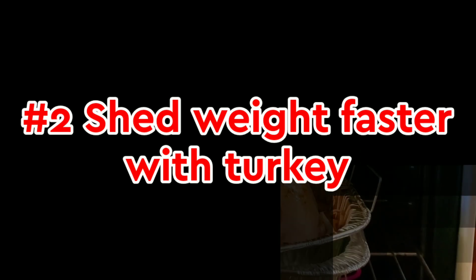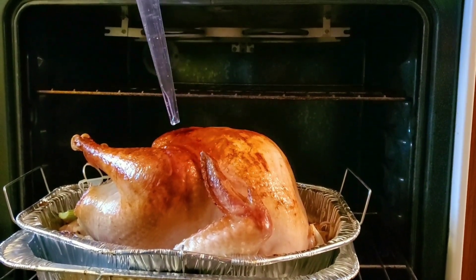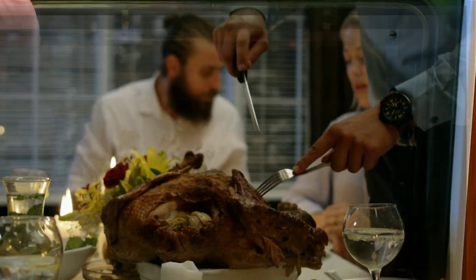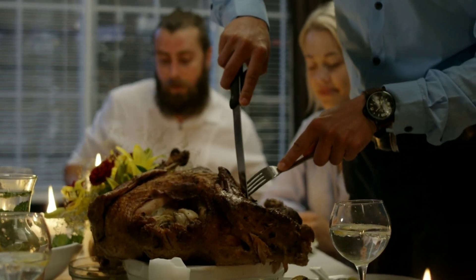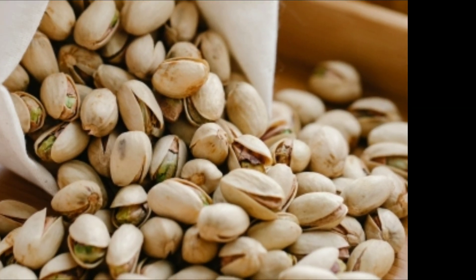2. Shed weight faster with turkey breast. Turkey breast is a top source of L-arginine, an amino acid that activates this kind of fat. British research shows eating 4 ounces daily could help you effortlessly shed 5 pounds in 2 months. Peanuts are also rich in L-arginine.